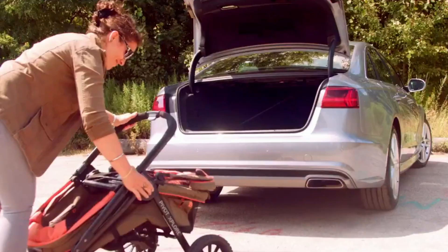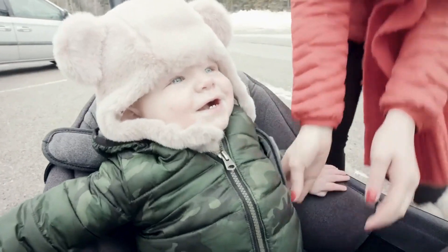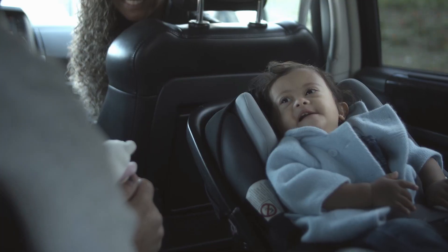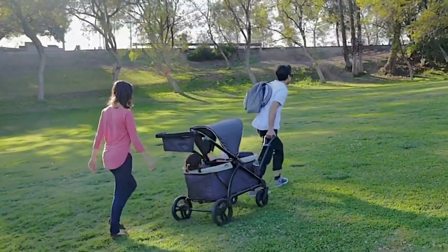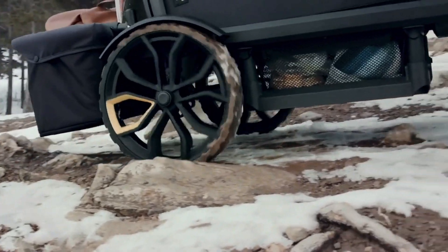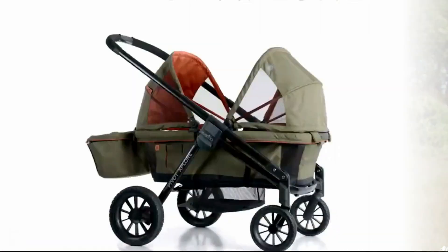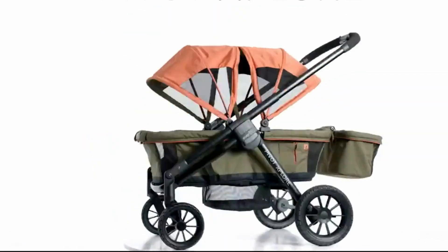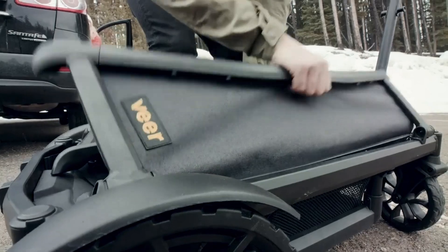Stroller wagons have become increasingly popular in recent years as an alternative to traditional strollers. These versatile wagons provide a comfortable and spacious ride for children, making them a popular choice for families with multiple kids or for those who like to bring along toys, snacks, and other essentials on their outings. With so many different stroller wagons available on the market, it can be challenging to determine which one is the best fit for your family's needs.